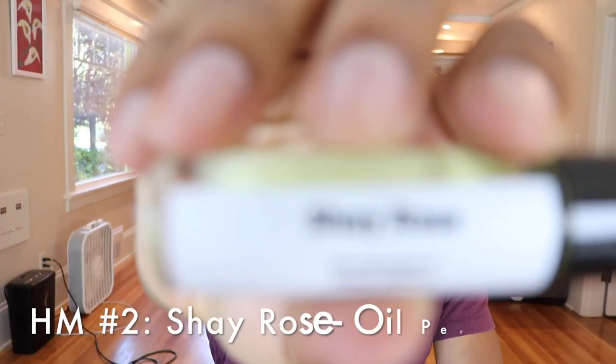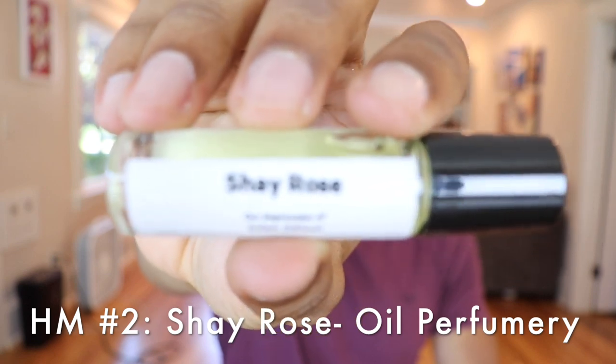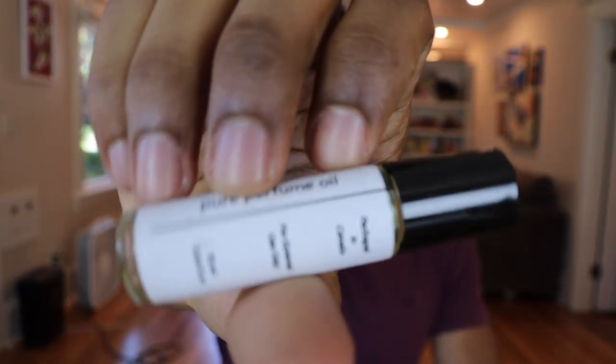Our next and final honorable mention is an oil called Shea Rose, from the House of Oil Perfumery — I talked about this in a recent video. Generally I wouldn't wear an oil in the summer; I don't think oils are all that fitting for hot weather. But the scent profile is quite fresh — a beautiful watery rose with some oud and violet, gorgeous, not too sweet, with a freshness and rosiness to it. It's an honorable mention because it's an oil I wouldn't normally reach for.